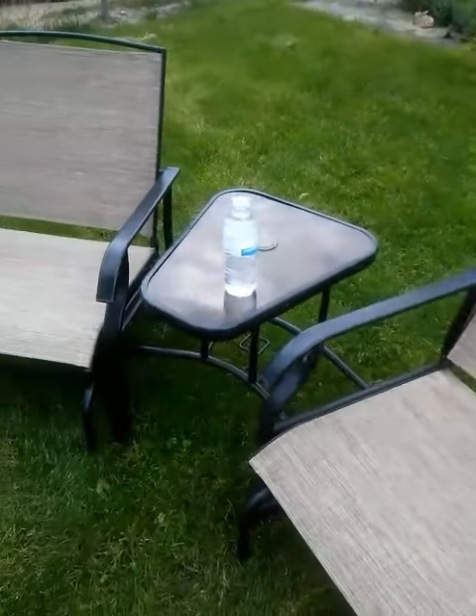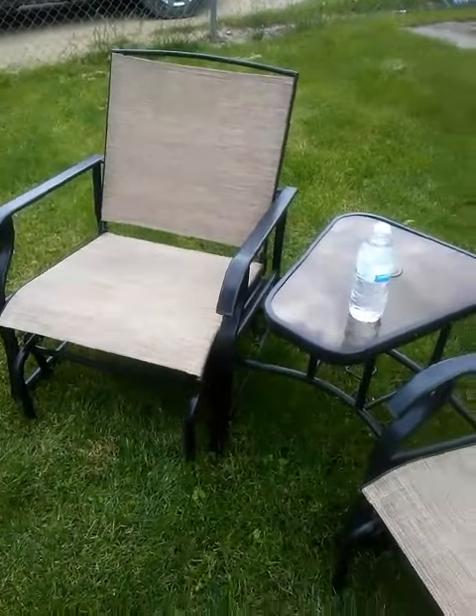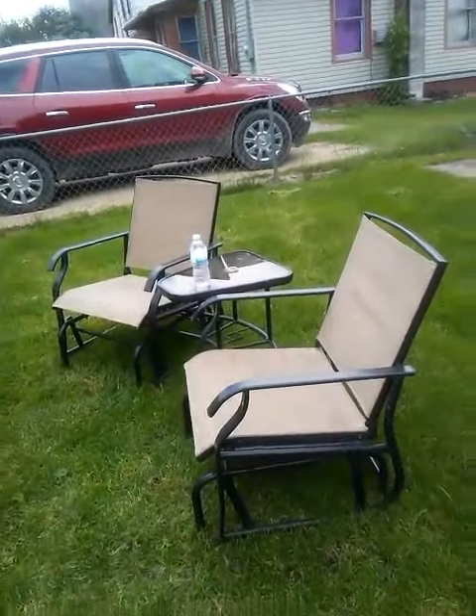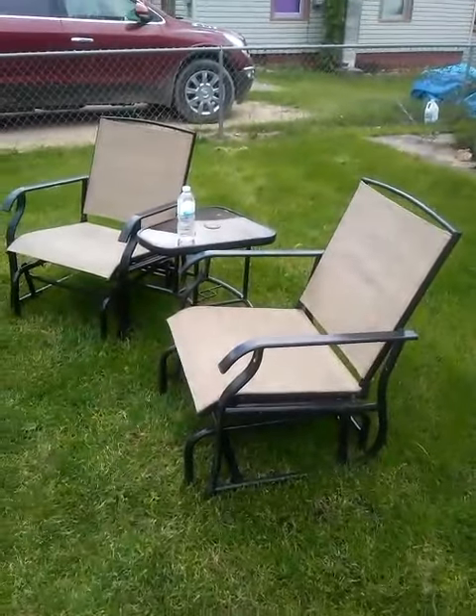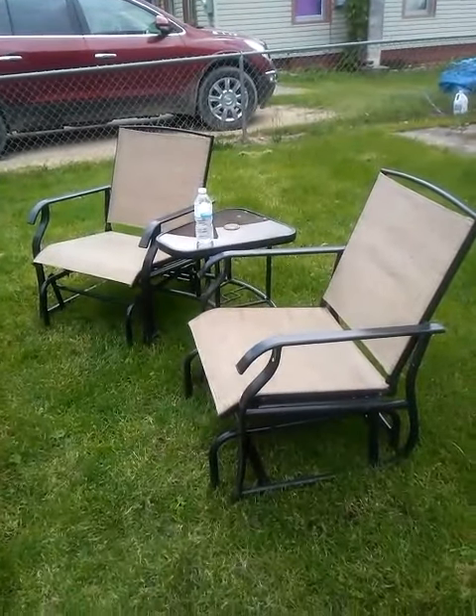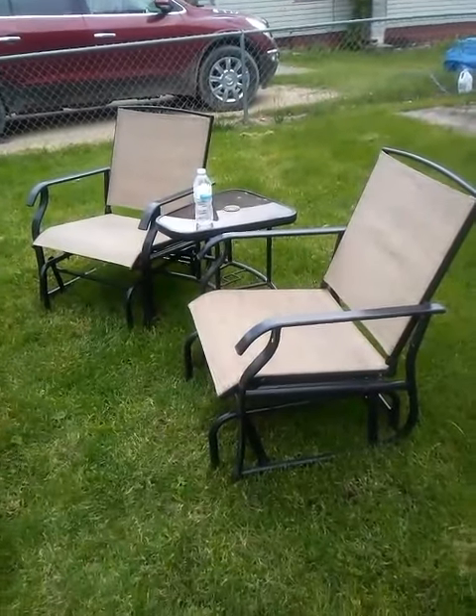These are good chairs. So I'm going to put this on YouTube. If all you YouTubers are seeing my video, this is about my chairs I got for my birthday this year. These are good chairs.